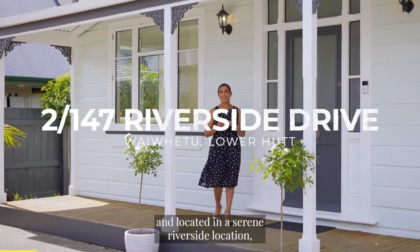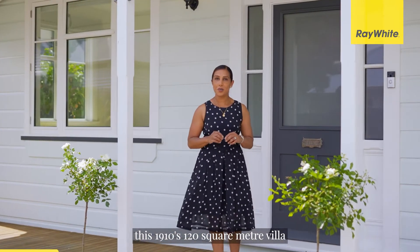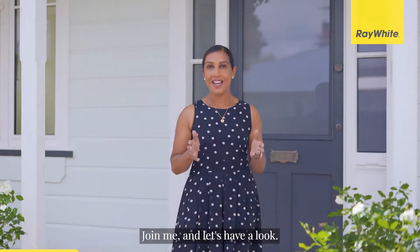Pretty as a picture and located in a serene riverside location, this 1910s 120 square metre villa will simply melt your heart. Join me and let's have a look.